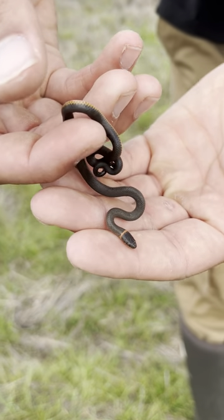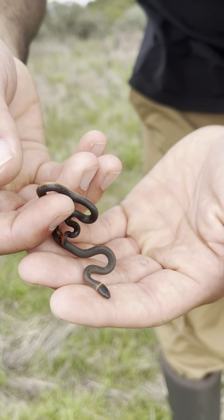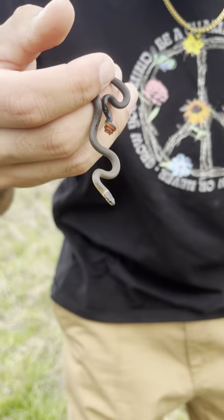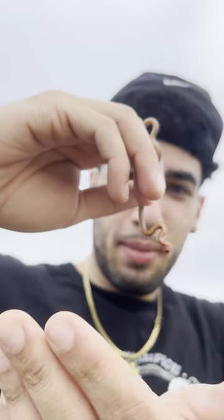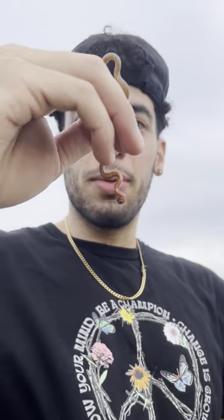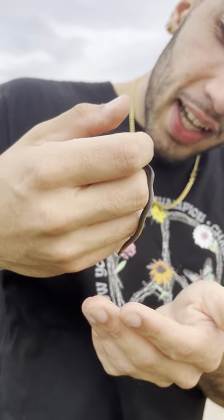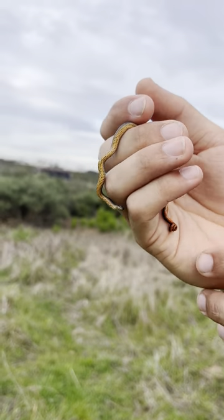There you go, what a cute little baby guy. It's just adorable. Get off my hand! If you look at that belly, it is just bright orange. It almost gets even redder towards the tail there.